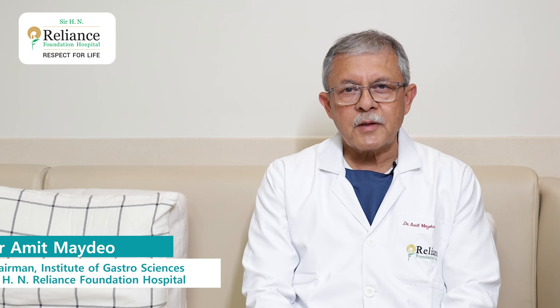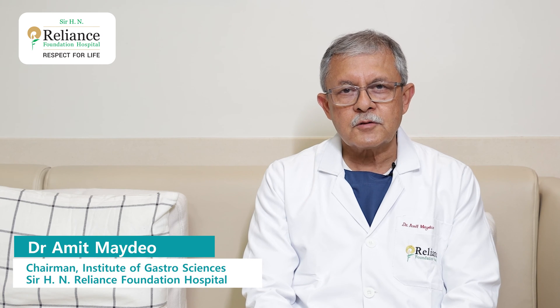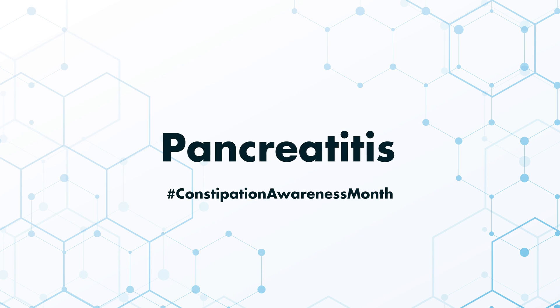Hi, I'm Dr. Amit Maidev and I'm the chairman of the Institute of Gastro Sciences at the Sir HN Reliance Foundation Hospital. And I'm going to talk to you today on a very interesting organ of the human body, and that is the pancreas.